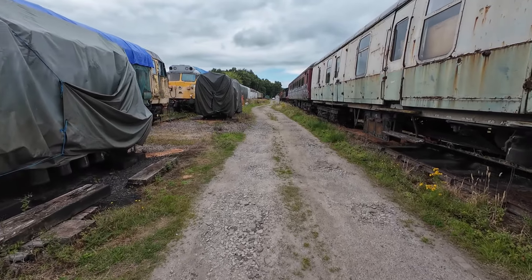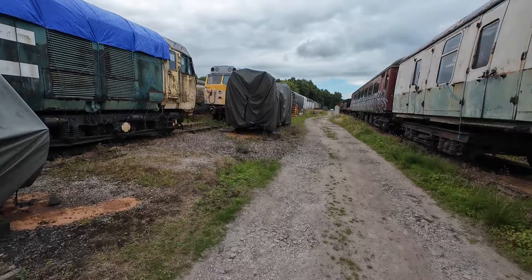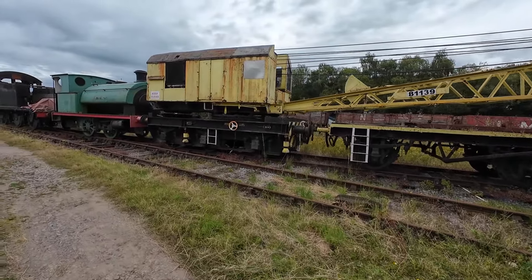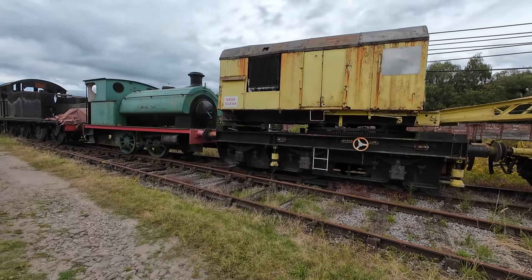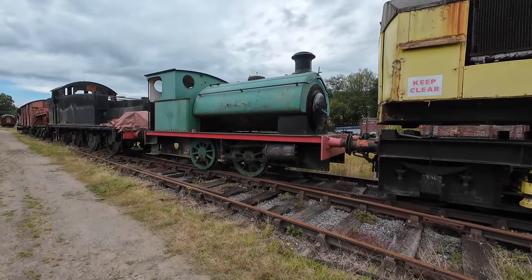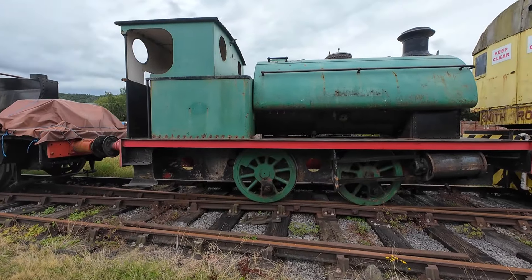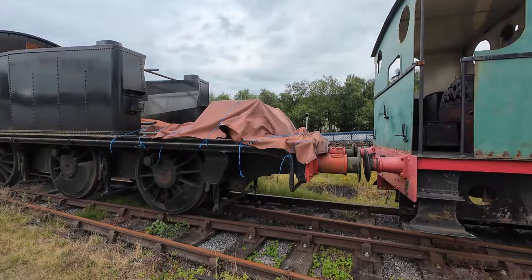Smart Water forensic systems in use — good. Some steamers over there. Tiny one — is that another pug? Could be. This one looks like an ex-Great Western engine.